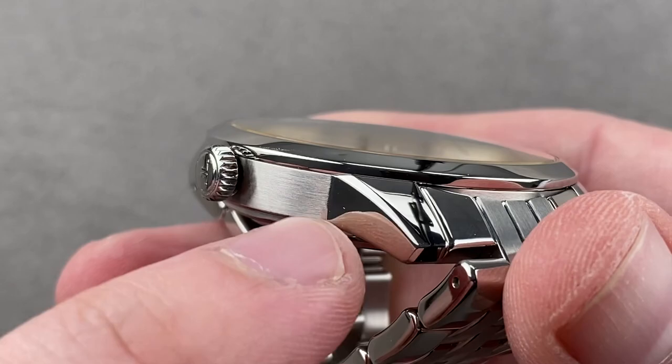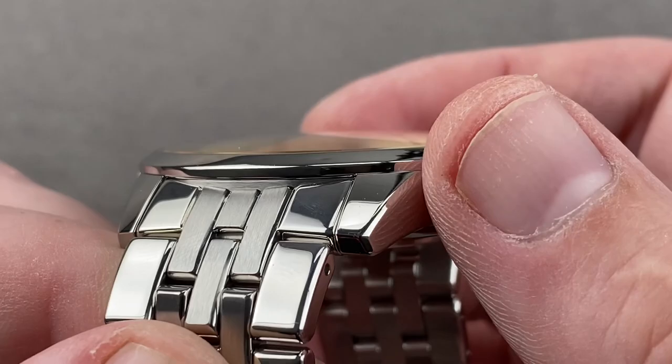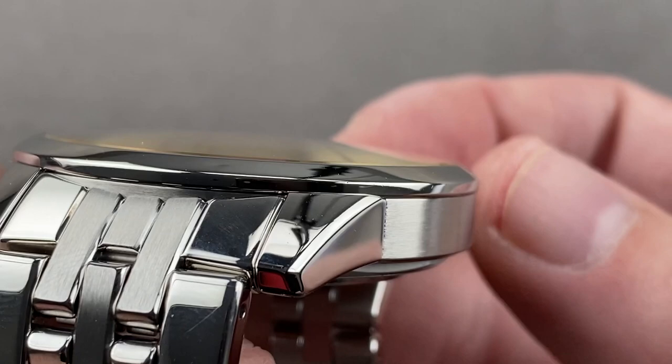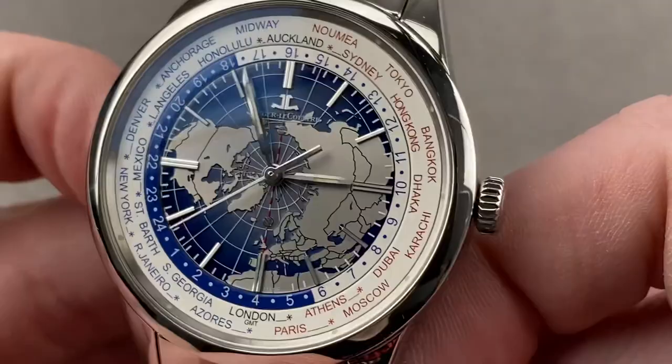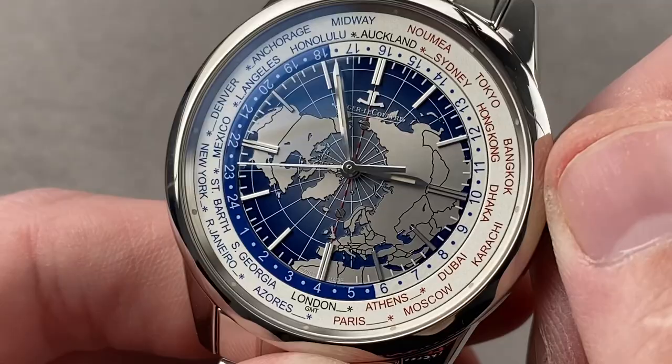The lugs have an angular, broken-out profile: the case band itself is satin, but the lugs are polished, tapering to a point with a transitional bevel on their sides. The bezel is slightly cantilevered, sticking out over the satin-finished case edge, and is fully polished with a vertical section and a conical section. We have a Jaeger-LeCoultre branded JL crown. Underneath the sapphire crystal lies an extraordinary dial.